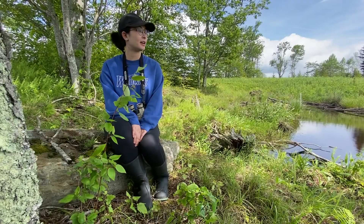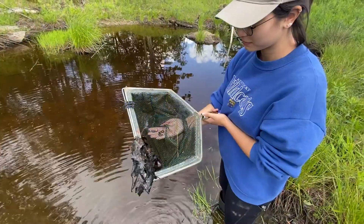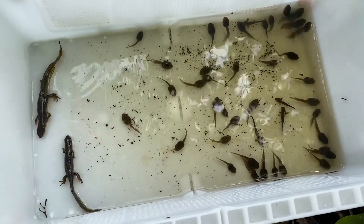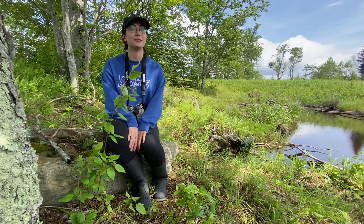We're finding a pretty good variety of amphibians out in these wetlands. We've found eastern newts, redback salamanders, northern two-line salamanders, lots of wood frog tadpoles, green frogs, and some other amphibians as well.